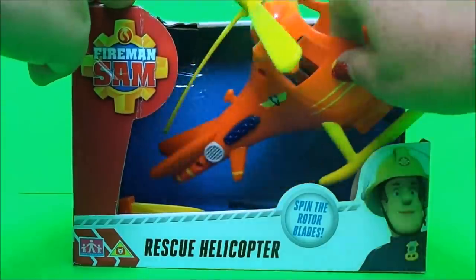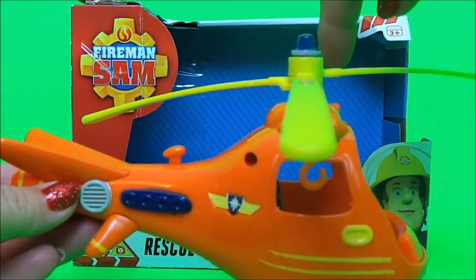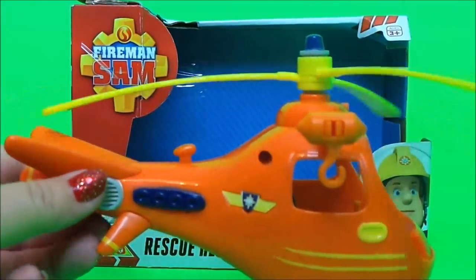Here we are guys, let's take a close look. Wow, it looks magnificent. Let's check out the blades — very cool.